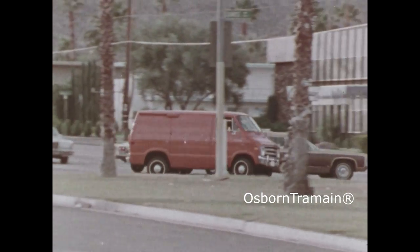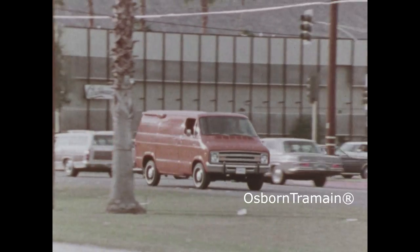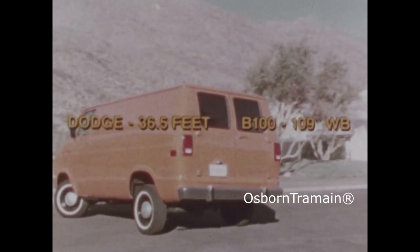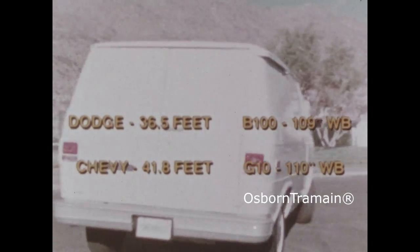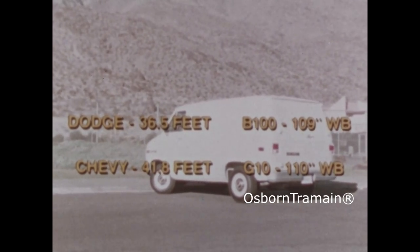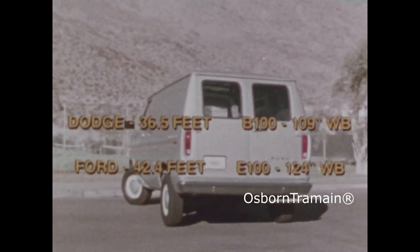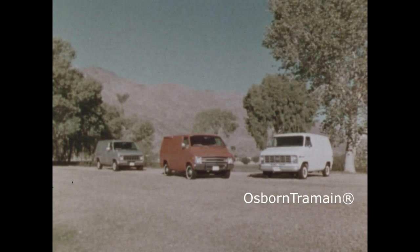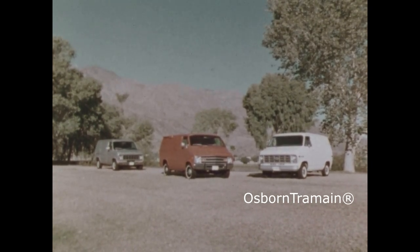A short turning circle is a boon in metro traffic. The Dodge van with 109 inch wheelbase turns within only 36 and a half feet — over 5 feet less than for the comparable Chevy, and almost 6 feet less than for the Ford. And every Dodge van can turn tighter than its comparable Ford and Chevy competitors.